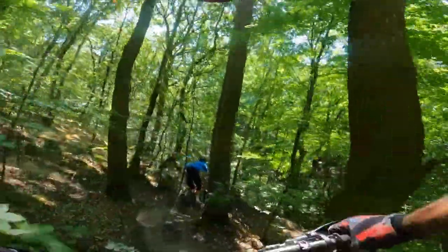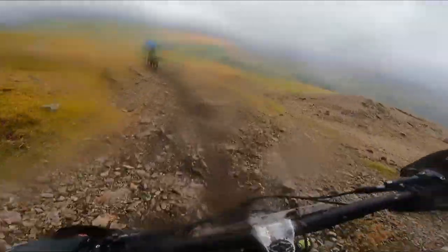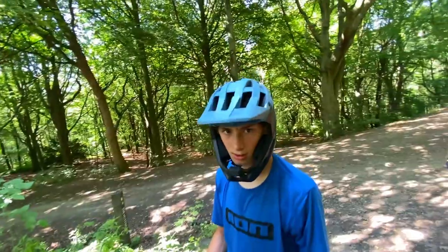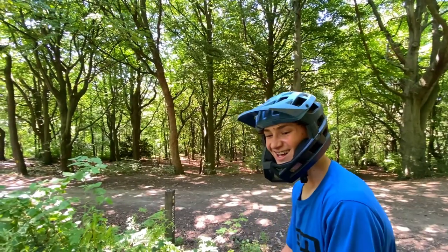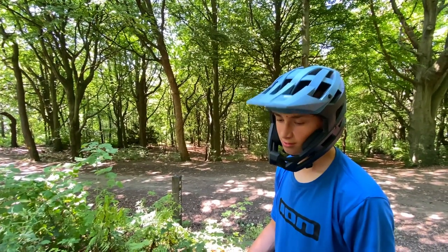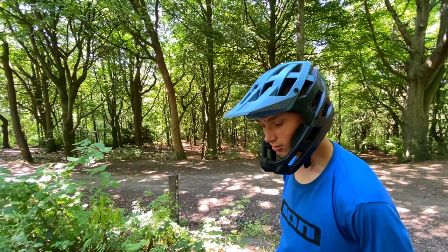The supposedly unpuncturable tyre did puncture, but I won't take that away from it because that could have happened to any tyre — there was a big old rock line I went across. As for fitting — it was mint. I just sat there and watched dad do it. Climbing-wise: they're heavy and sticky, not very good. It would be better for downhill and freeride bikes than a trail bike.